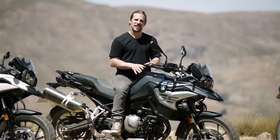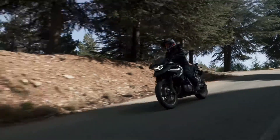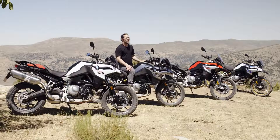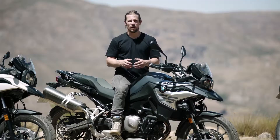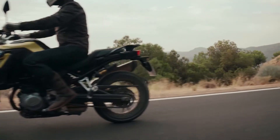The F750GS and F850GS both carry on the legendary GS spirit — sporty and with a great riding feeling. The ergonomics have been revised by optimising the position of the handlebars, seat and footrests. Compared to previous models, the rear-mounted fuel tank has been moved forward to improve mass centralisation and give better wheel load distribution, making you feel more comfortable and more confident in all situations.